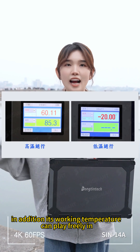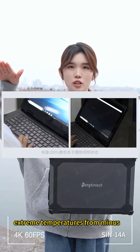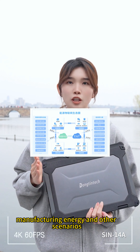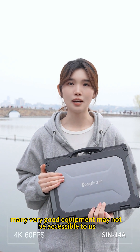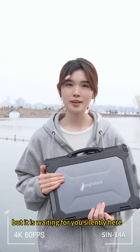In addition, its working temperature range allows it to operate freely in extreme temperatures from minus 20 degrees to plus 60 degrees. This notebook is very suitable for outdoor exploration, manufacturing, energy, and other scenarios. Many very good pieces of equipment may not be accessible to us at ordinary times, but this one is waiting for you here.